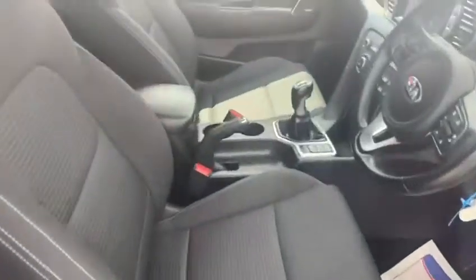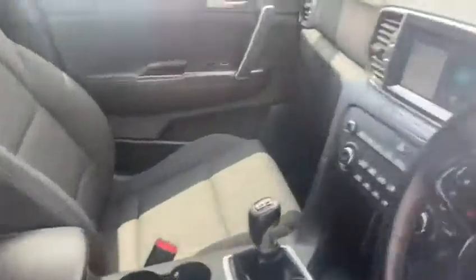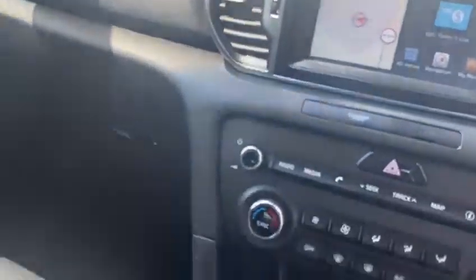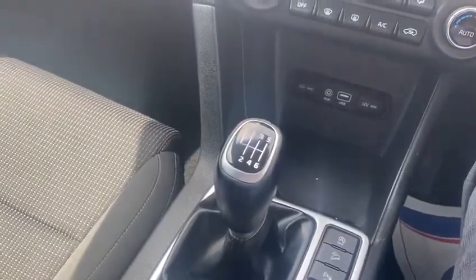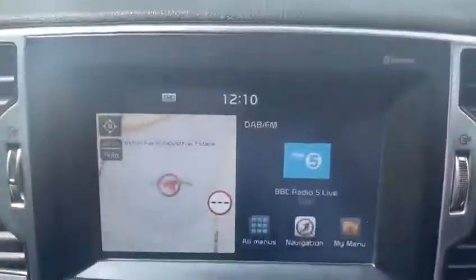On the Kia Sportage 2 it does feature a premium cloth upholstery which has been very well looked after in this particular vehicle. This car is a six-speed manual transmission and does have quite a few features to play with.